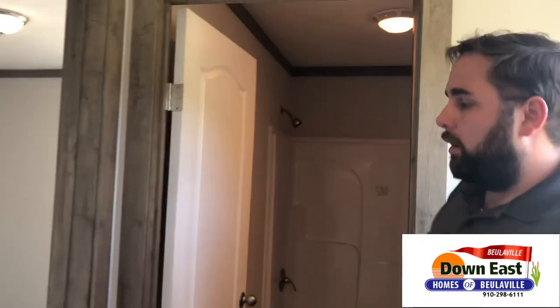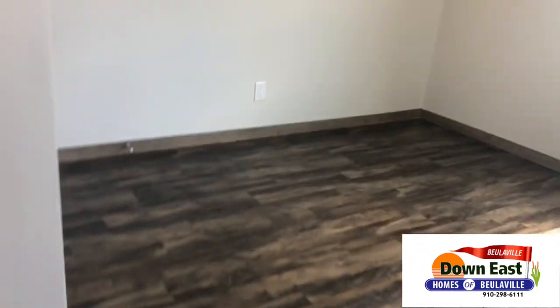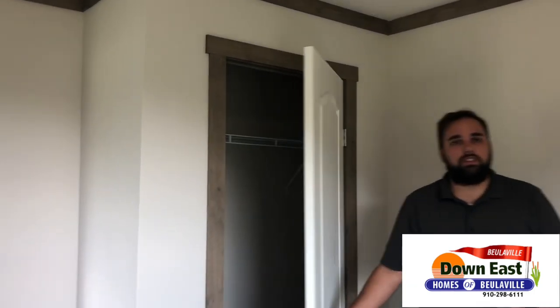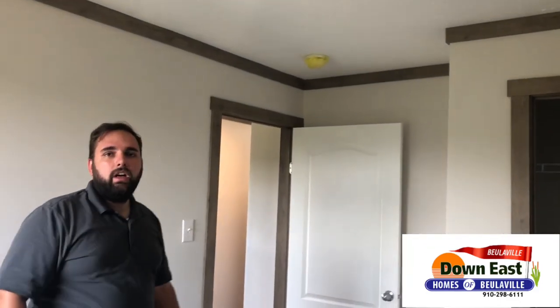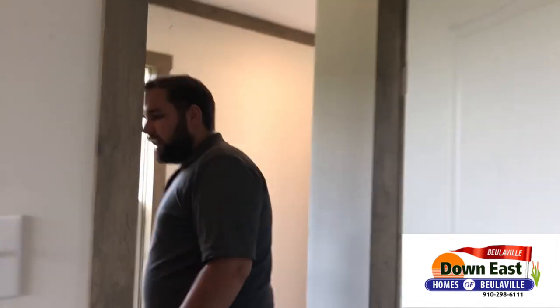The second bedroom has flooring — no carpet — and that's included in the price, not an upgrade. Everything you see in this house is included; we price our homes transparently and don't try to trick you. There's a really good-sized closet in here as well. The trim throughout is not traditional white — it's a light gray wood trim that really finishes out the farmhouse look.